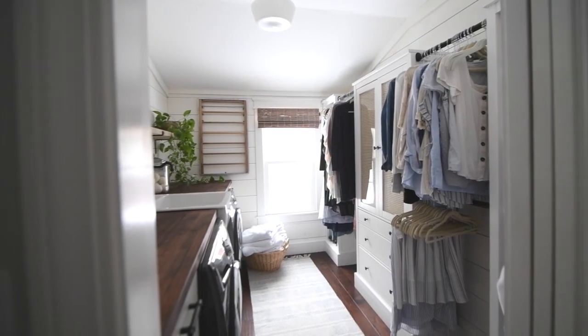So I'm curious, what is your least favorite chore? I can tell you without hesitation what mine is, and that's laundry. Although I really don't like doing laundry and it's something that I really struggle with, I do happen to have a really pretty laundry room.